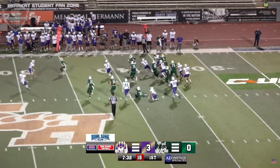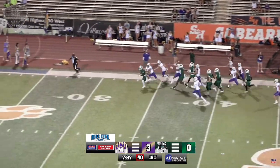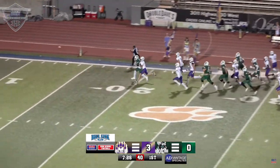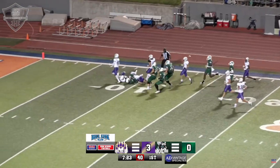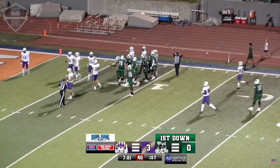Austin Taylor hands this one off to Treshawn Brown, running this one to the right side. He's got room across the 50, down the sideline, still chugging the legs. Oh my goodness, Treshawn Brown, all the way down to the 11-yard line. What a run by the sophomore running back, no flags.